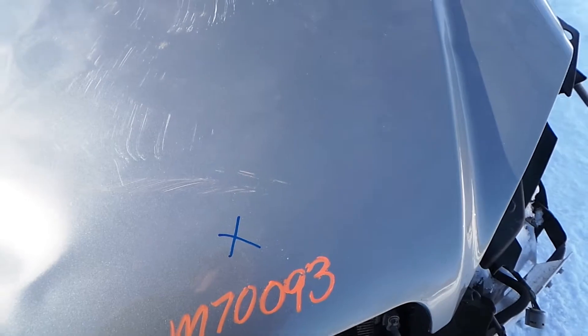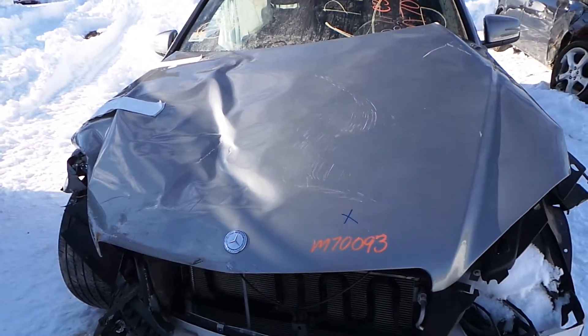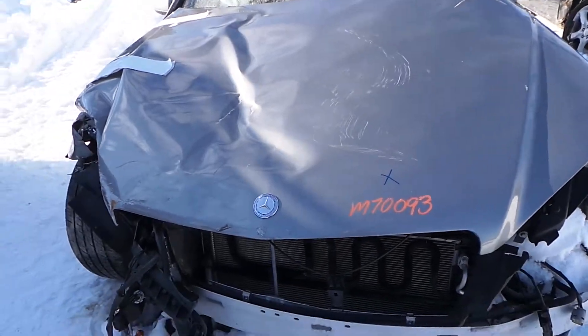This car has a 3.0 liter engine and only 96,000 miles on it. It does run, but I cannot get the hood open at this time.